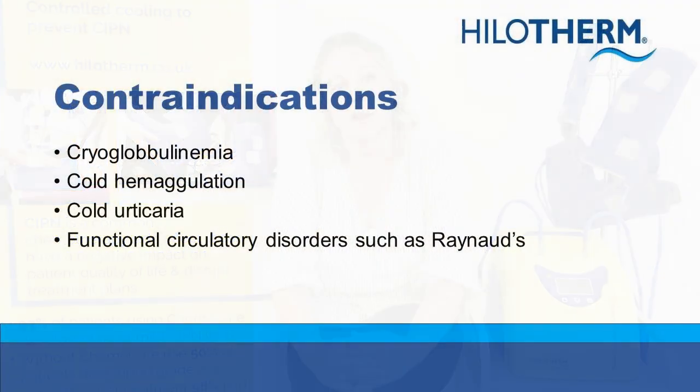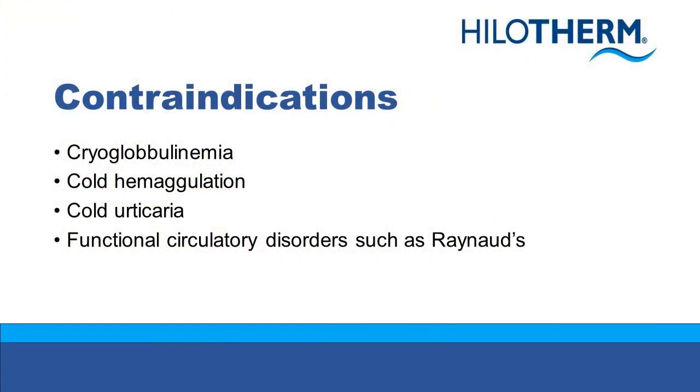In terms of indications for use, Hilotherm can be used with any chemotherapy drugs that can cause chemotherapy induced peripheral neuropathy or hand foot syndrome. There are also a couple of contraindications, mainly relating to circulatory disorders, and there is a list of these contraindications now on screen.